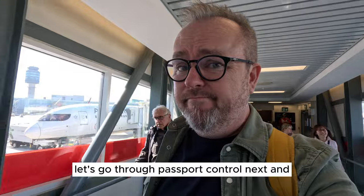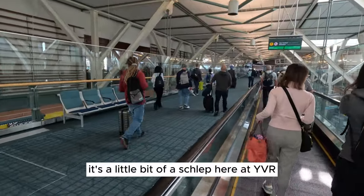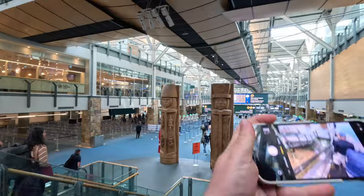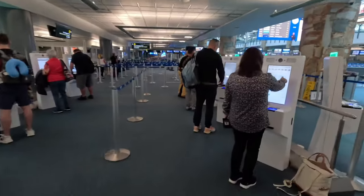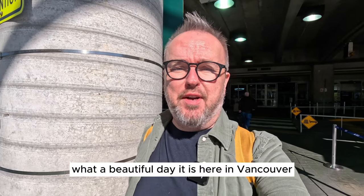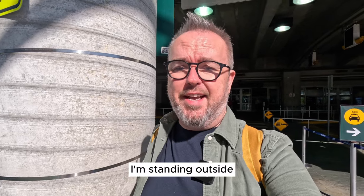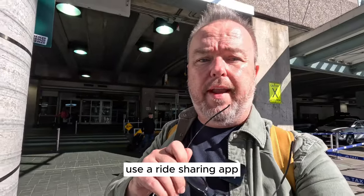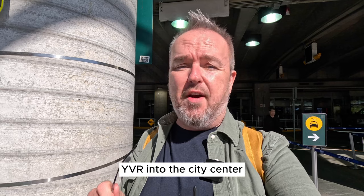Let's go through passport control and see how things are with the SkyTrain here in Vancouver. It's a little bit of a schlep at YVR, but I have no bags to collect today, so that should be easier than normal. What a beautiful day here in Vancouver, Canada — passport control was very straightforward. I didn't even speak to a person; less than five minutes and I'm standing outside. I'm taking the SkyTrain from the airport right into the city centre, but you can also pick up a taxi, use a ride-sharing app, or take a bus. Use the link in the video description to find out all the different ways to get from Vancouver Airport, YVR, into the city centre.